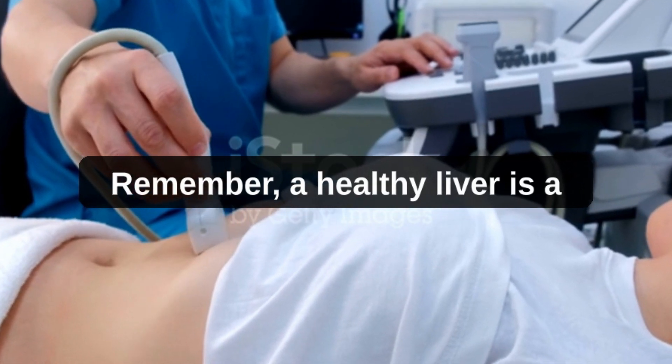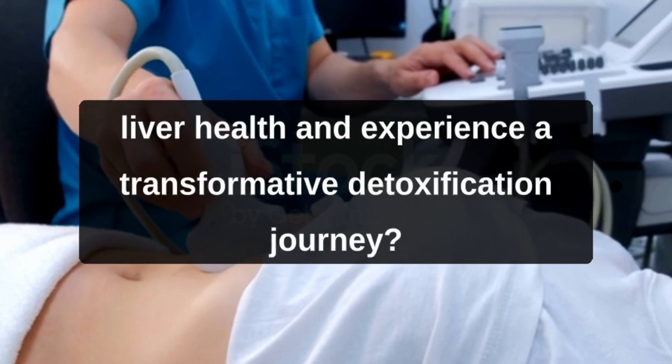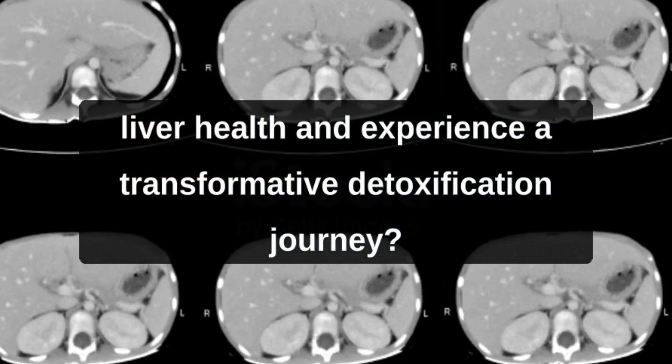Remember, a healthy liver is a key foundation for a healthy life. Are you ready to take charge of your liver health and experience a transformative detoxification journey?